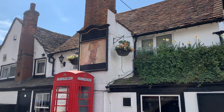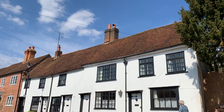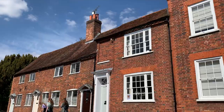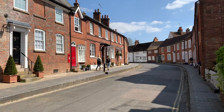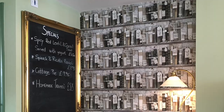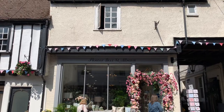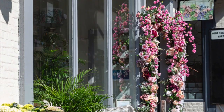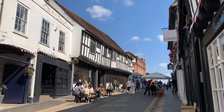St Albans is home to just some beautiful streets too, from side streets with red phone boxes to high streets with shops and restaurants — there's a lot to take in here. The historic houses are beautiful too.